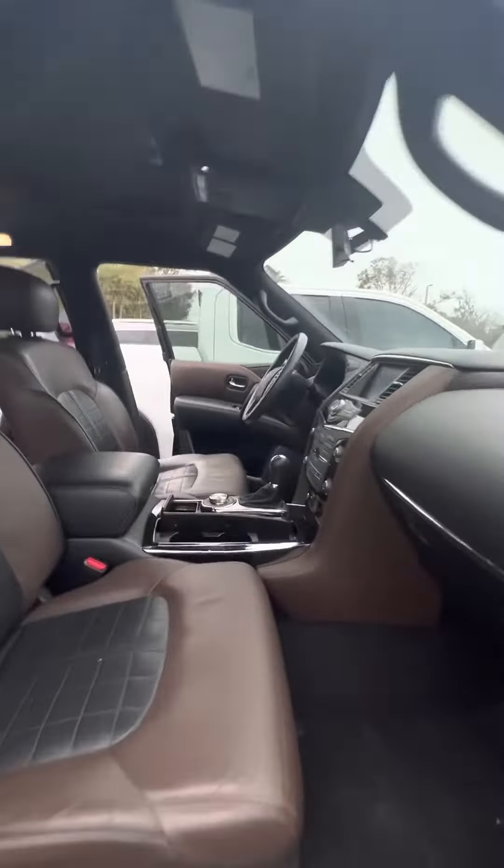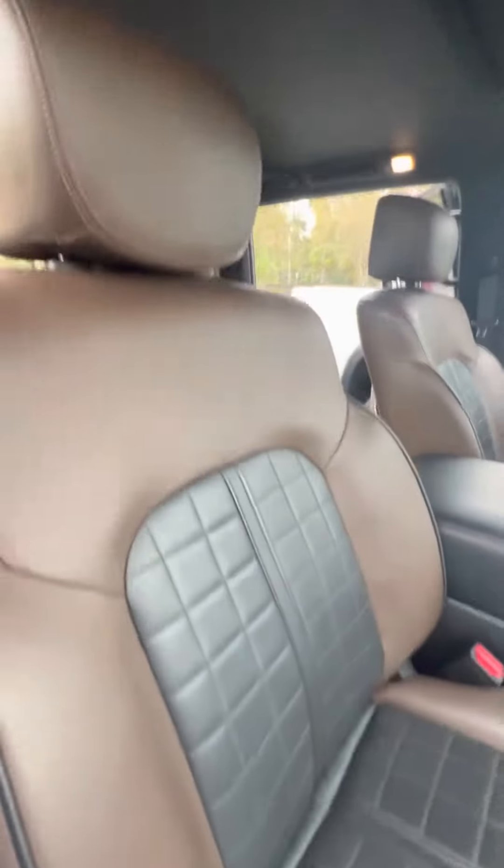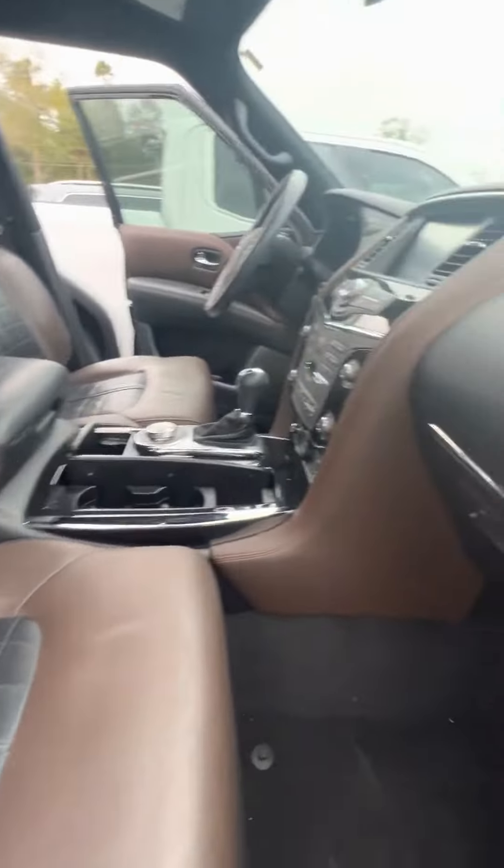Inside this Armada, you have the two-tone black on brown interior, super clean, no rips or tears. This vehicle has just come in, so it has not been detailed yet. You have electronic seats.